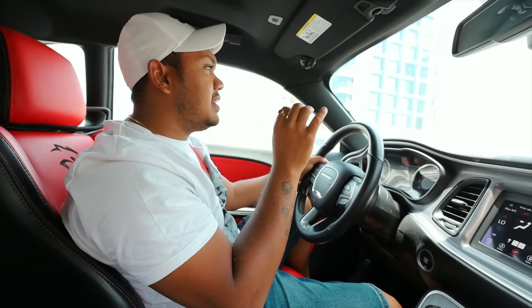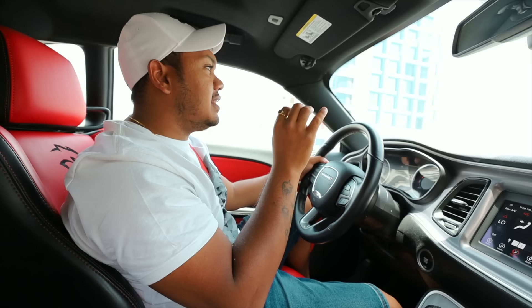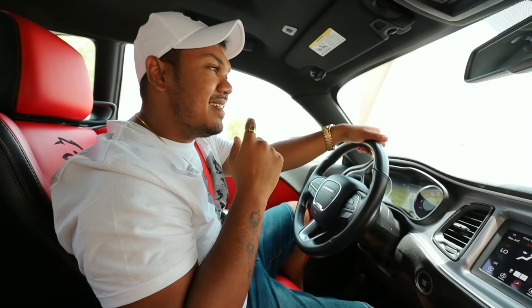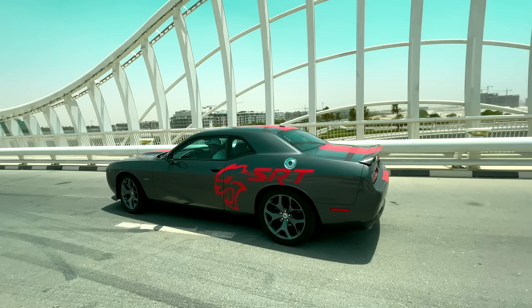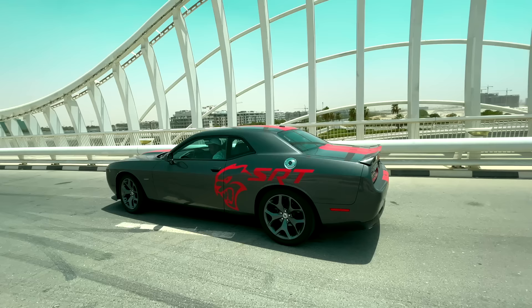Right now I have the Dodge Challenger V8 — this is such a powerful car. I will show you a little race. Veronica, are you ready? No! Last time when I rode the Lamborghini Huracán, this is so powerful too because it's also a V8 engine. Many people are enthusiastic about muscle cars, so I thought I'd show you the Dodge Challenger — it's one of the most famous American muscle cars. Let me show you this Dodge Challenger.